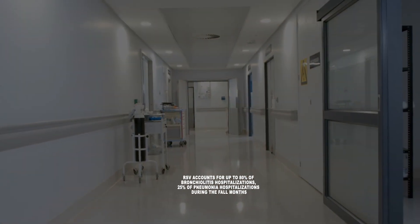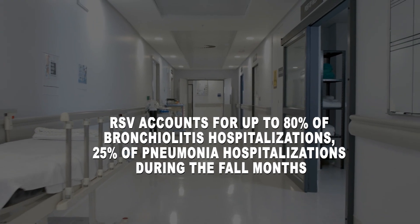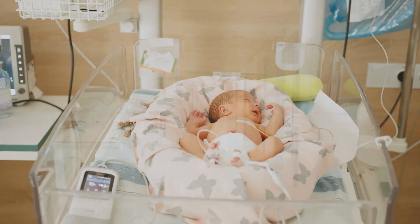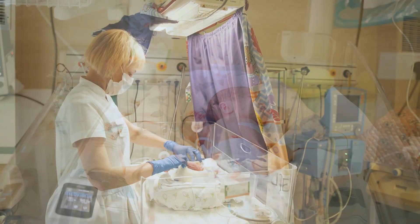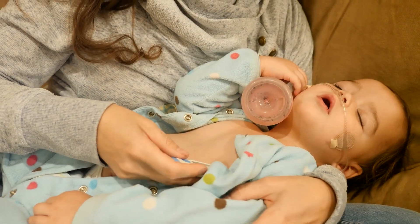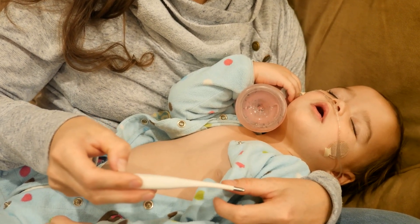In Canada during the late fall and winter months, RSV accounts for up to 80 percent of bronchiolitis hospitalizations and about 25 percent of pneumonia hospitalizations. Although all infants are at risk of severe RSV complications, the risk increases among infants with certain medical conditions like prematurity. RSV is a potentially devastating infection that not only burdens families, but also results in significant healthcare system costs.